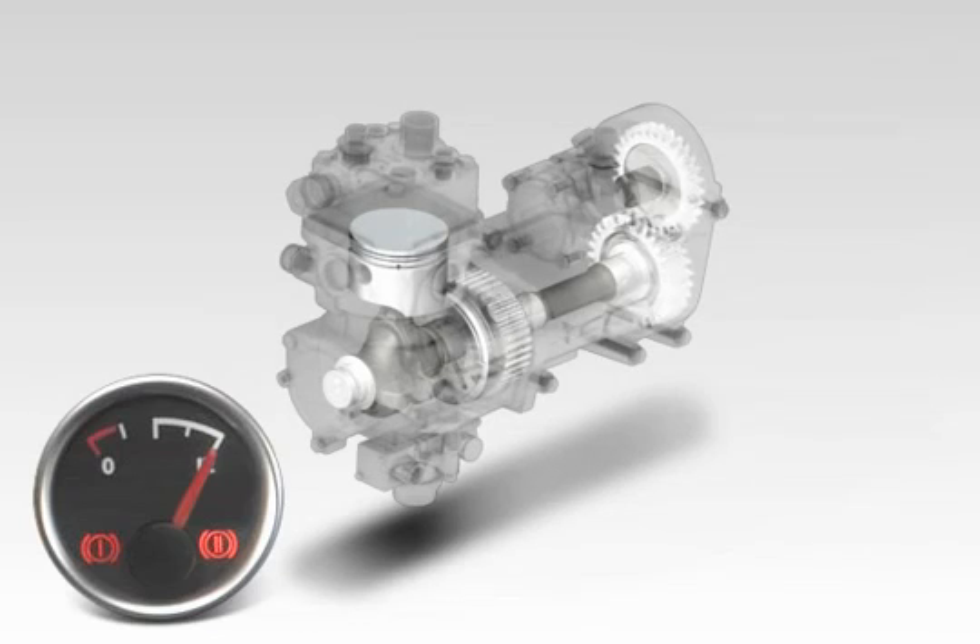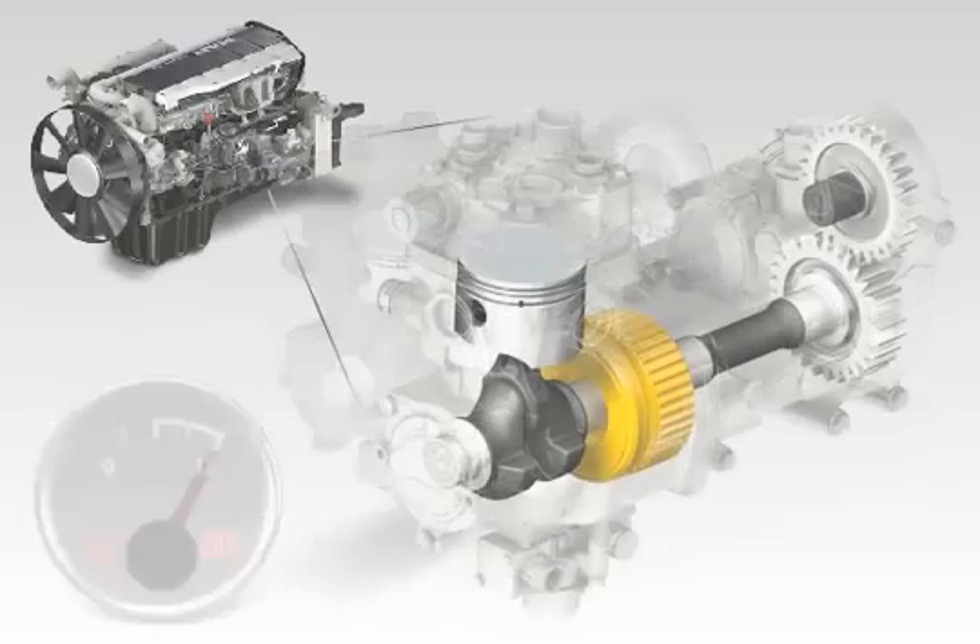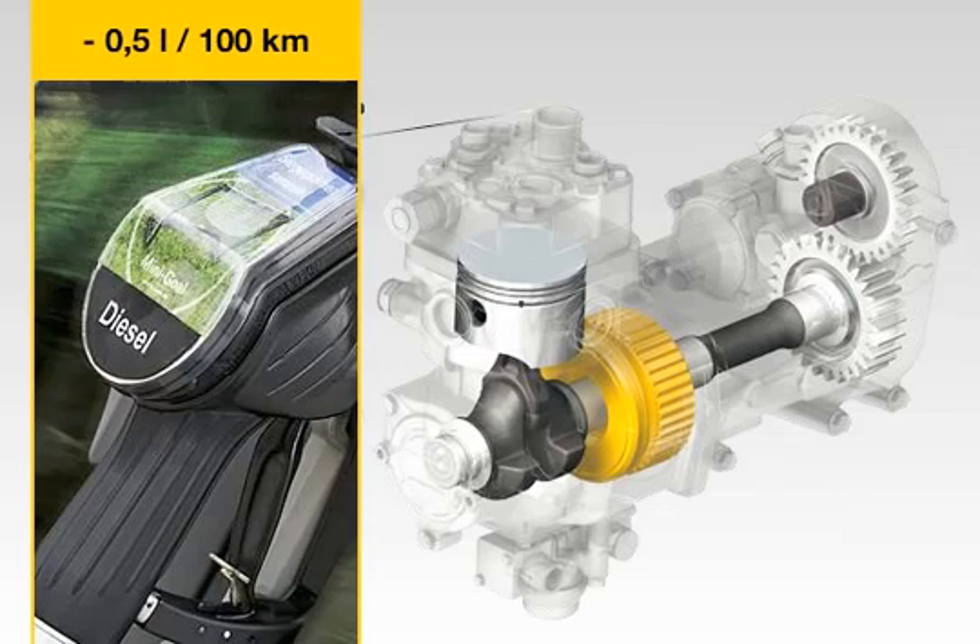The on-time of the compressor is therefore reduced by 90% in the long-haul segment. Stopping the compressor from running under no load achieves fuel savings of 0.5 litres over 100 kilometres.